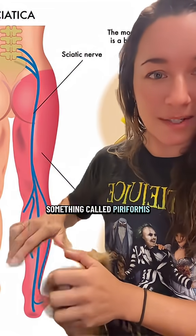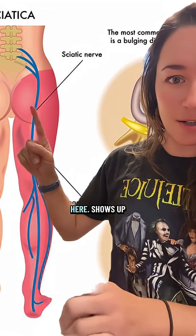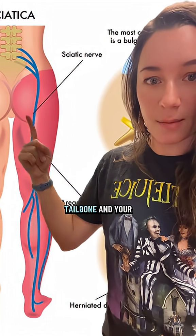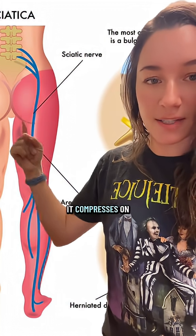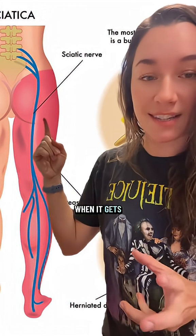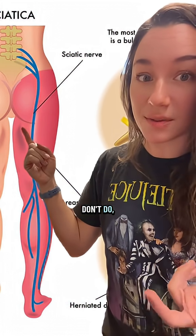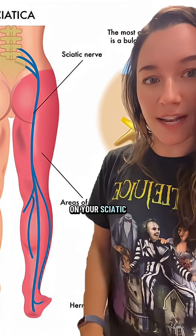There's also something called piriformis syndrome, which shows up right here in the glutes. Piriformis is a big meaty muscle that lives between your tailbone and your femur head. It compresses on your sciatic nerve when it gets tight, which is likely because of all the activities that we do or don't do, and then it'll compress on your sciatic nerve as well.